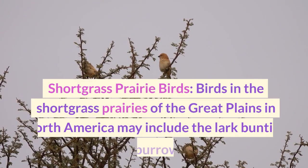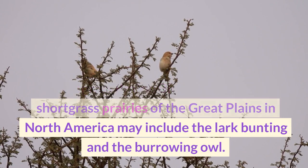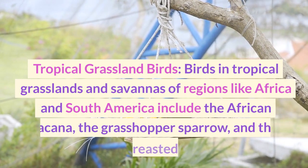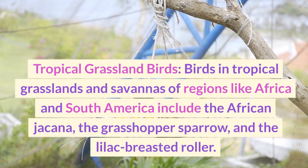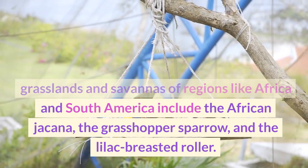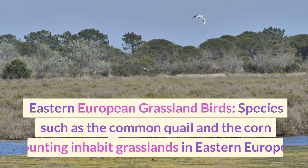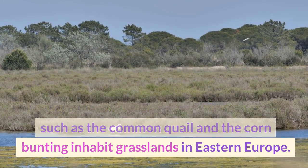Birds in the shortgrass prairies of the Great Plains in North America may include the lark bunting and the burrowing owl. Birds in tropical grasslands and savannas of regions like Africa and South America include the African jacana, the grasshopper sparrow, and the lilac-breasted roller. Species such as the common quail and the corn bunting inhabit grasslands in Eastern Europe.